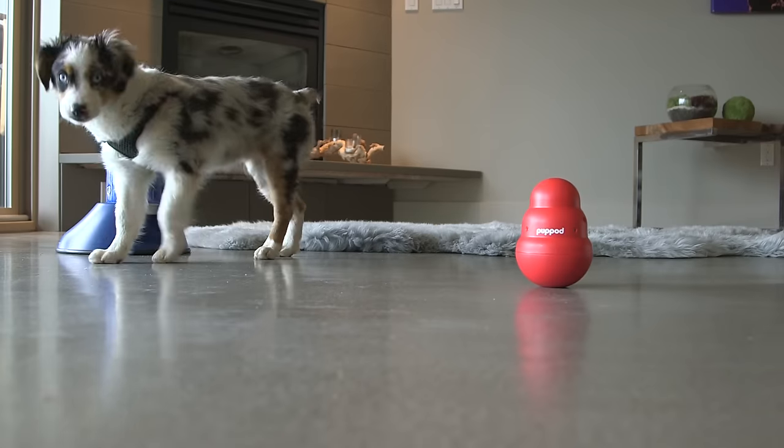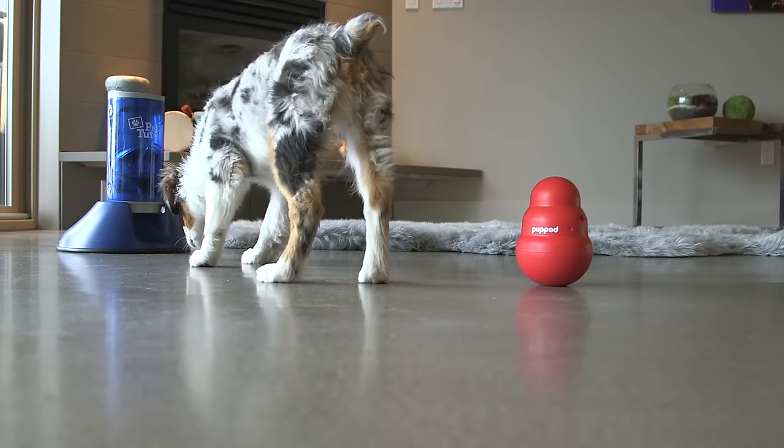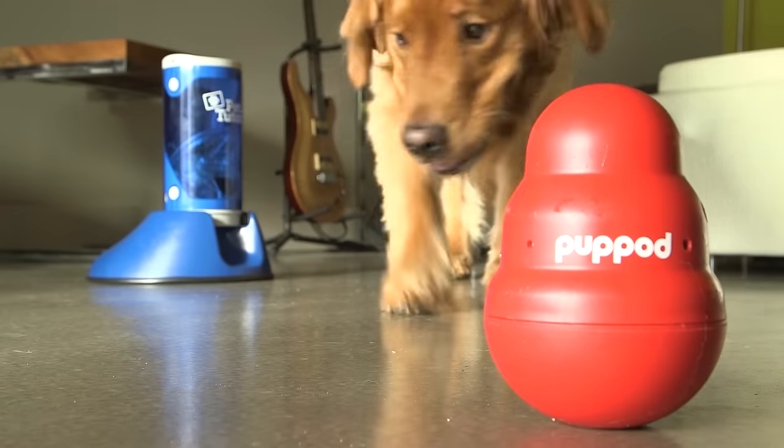Finally, a smart toy for smart dogs. Introducing PupPod, the new interactive high-tech toy that exercises your dog's mind.